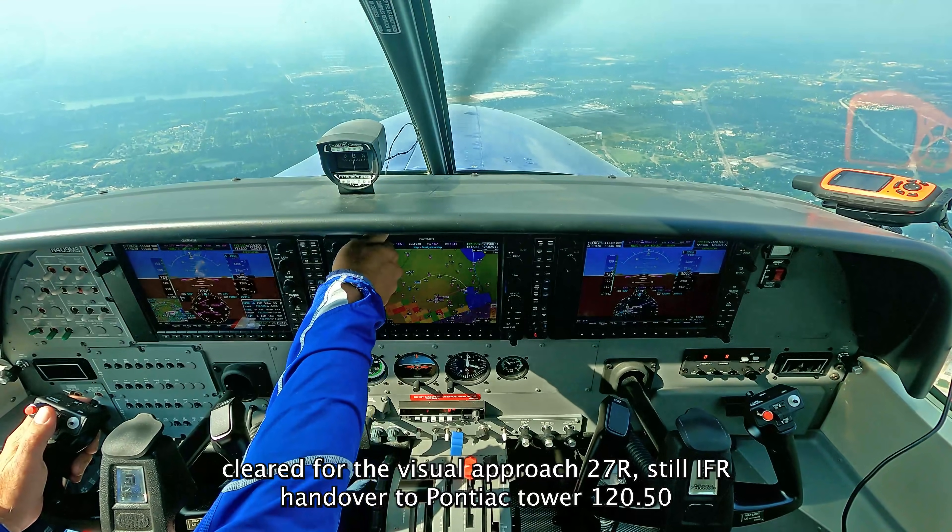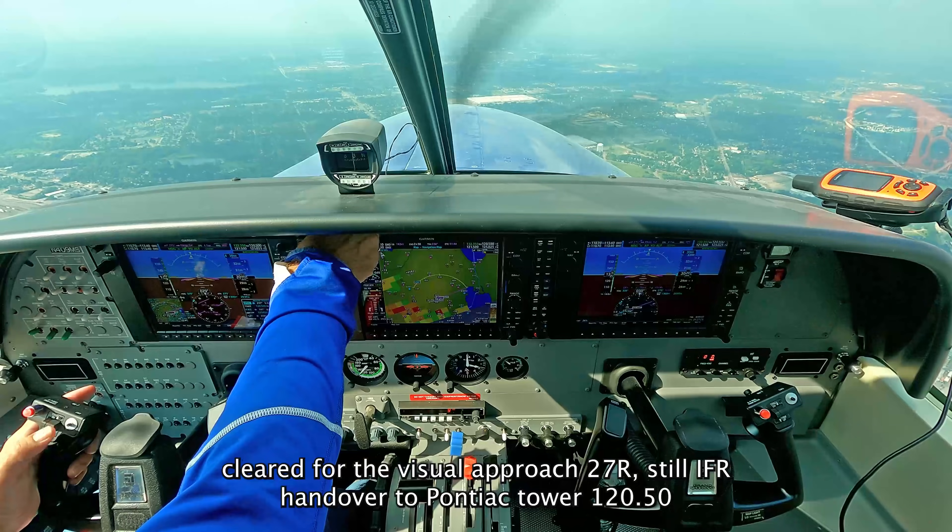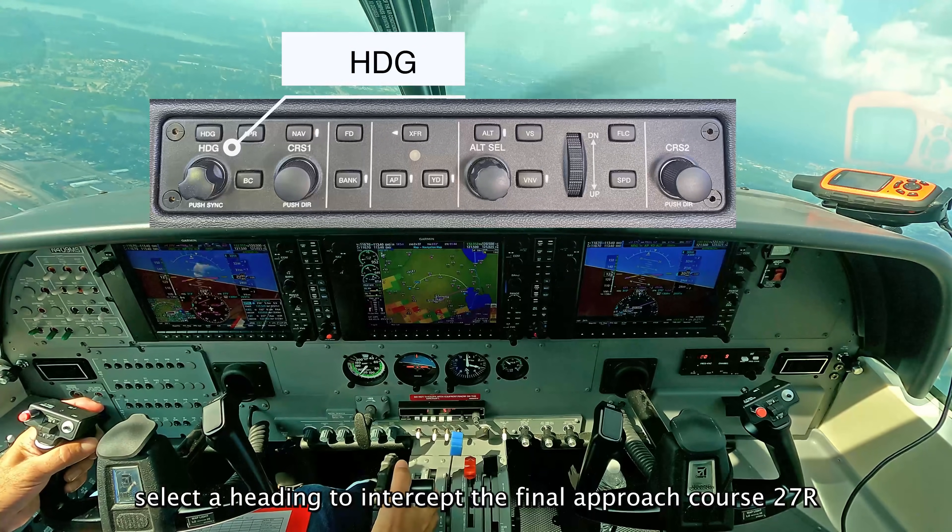79MCA, cleared visual approach runway 27R, contact IAC tower 120.5. Cleared for the visual 27R and over to the tower, thank you very much, 90MCA.